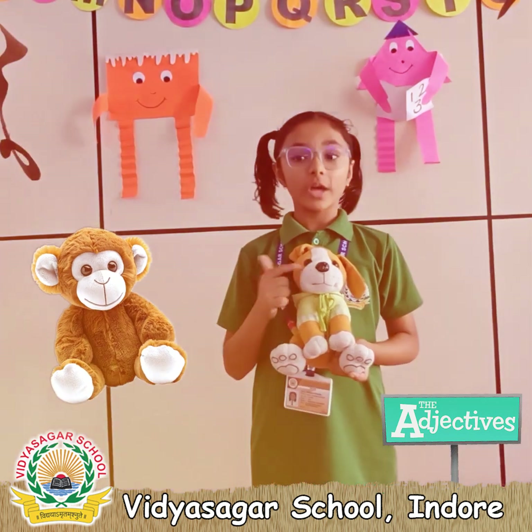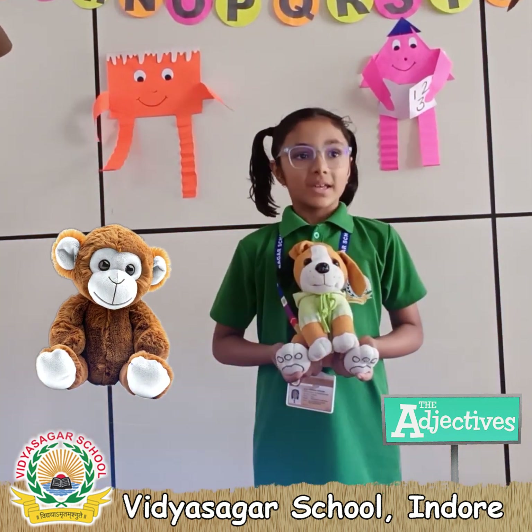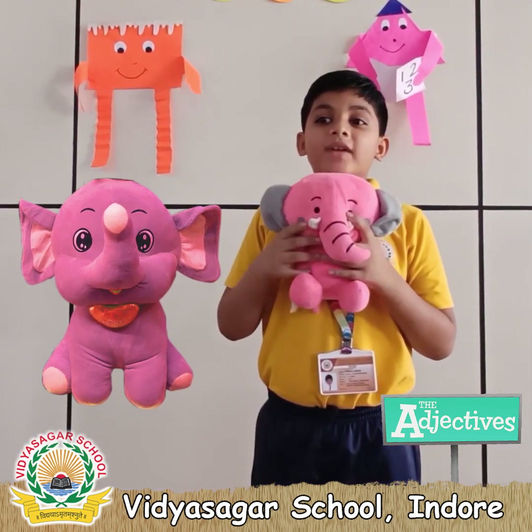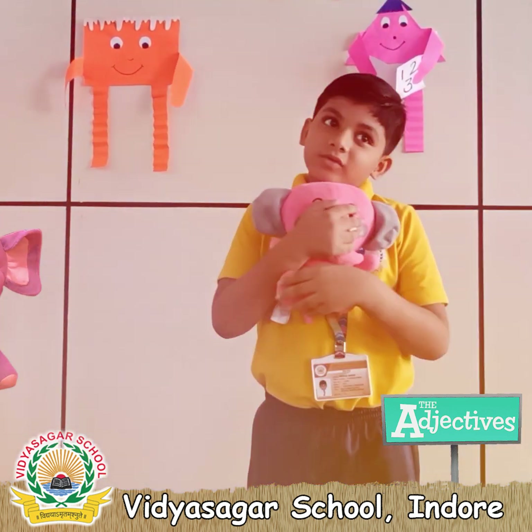It is brown and white in color. Its size is small. This is an elephant. This is very soft. I love my toy.